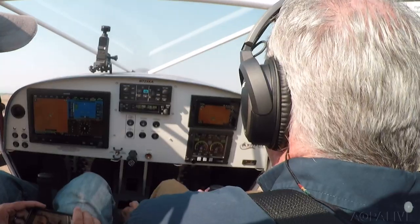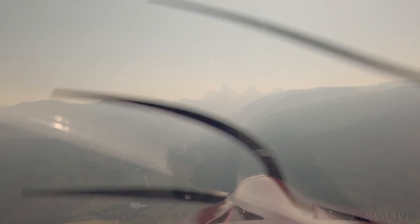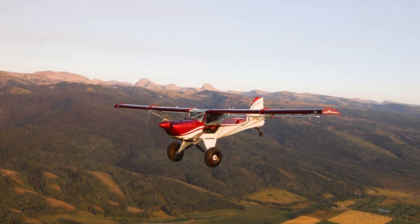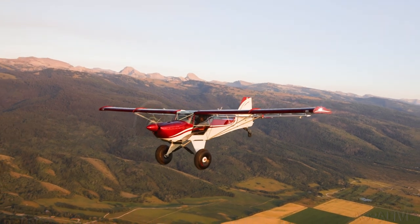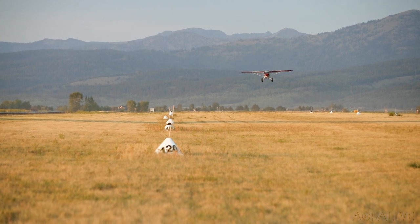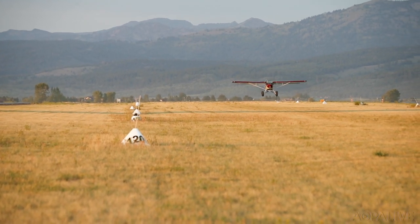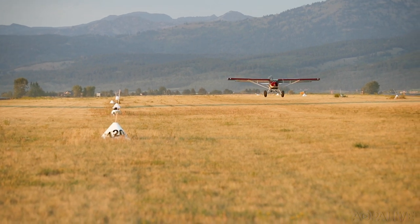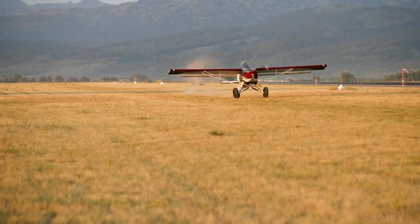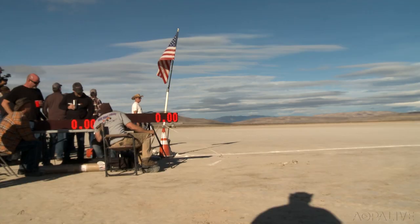Performance is impressive. We took off from Driggs, Idaho with a density altitude of 9,000 feet. We used only 250 feet of grass runway before we were climbing at 1,000 feet per minute at 70 knots. And this STOL performer can drop into equally short runways or no runways at all. We used about 300 feet with no braking, but more aggressive technique can stop the airplane in less than 200 feet. There's a reason Kitfox is a top performer at STOL competitions.